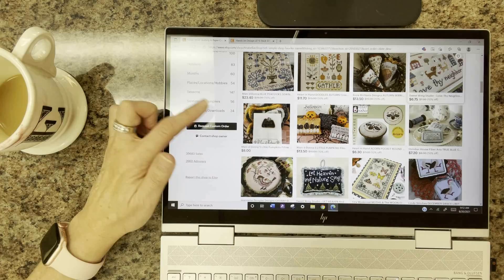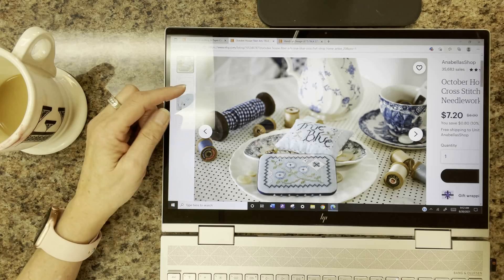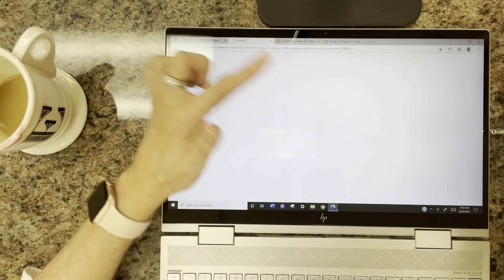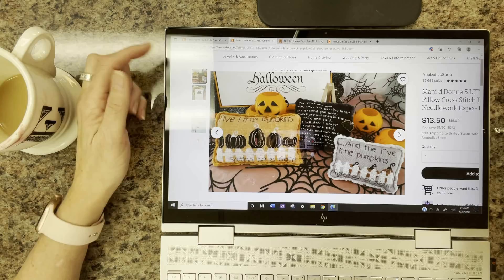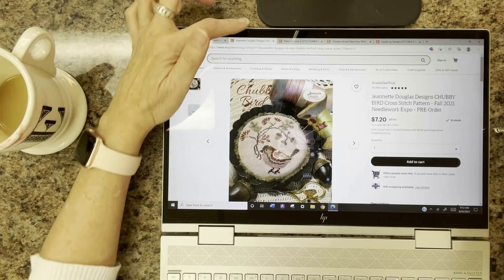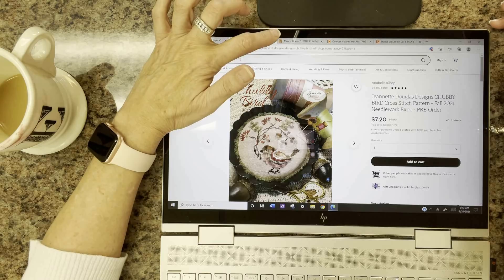October House Fiber Arts has True Blue — I actually have those dishes at home, a gift from my aunt Millie before she passed, so those are my favorites. Manny DeDonna's Five Little Pumpkins is very cute. One of my personal favorites from Jeanette Douglas is Chubby Bird — a fat little chubby bird. I have a parrot at home named Bella Fiorella; she's a little beast but a chubby bird too.